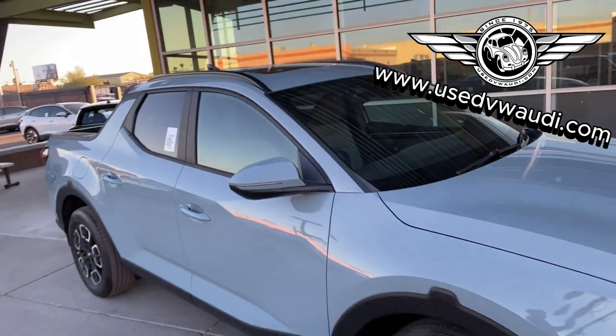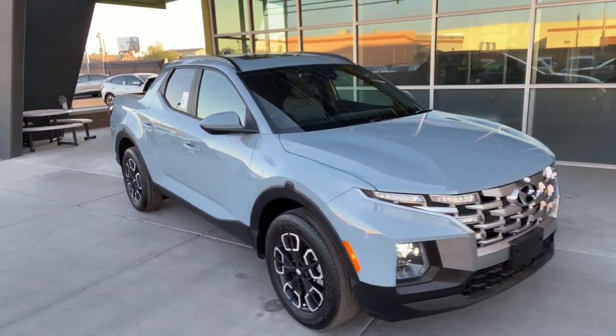Hey guys, what is going on? This is Addison with La Swear Car Company. Right next to me is the 2022 Hyundai Santa Cruz SEL Premium. This is a very unique truck and I'm going to show you why.